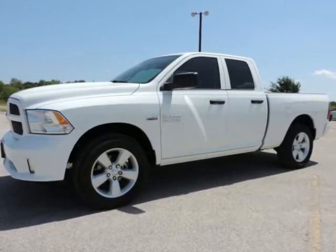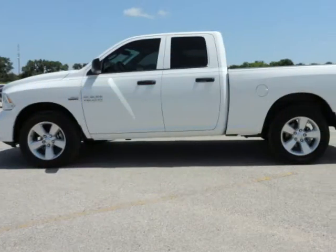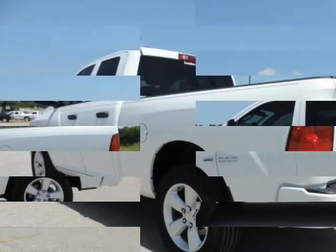We think you will love this new 2015 Ram 1500 4WD Quad Cab 6.4 ft Box Express that comes fully equipped with traction control and many other features.